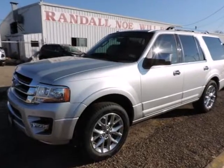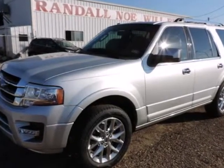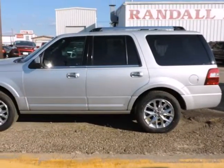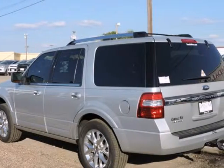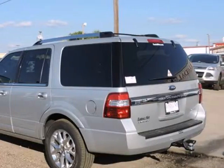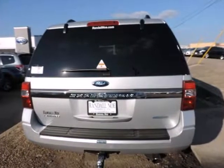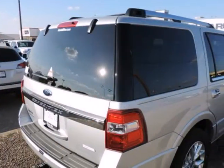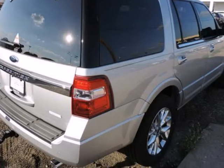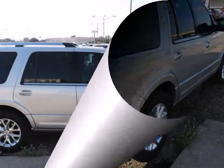Randall Noe Ford presents this 2015 Ford Expedition 2-Wheel-Drive 4-Door Limited, represented in silver. Under the hood you will find the 3.5-liter 6-cylinder EcoBoost coupled with the 6-speed automatic with SelectShift. Purchase this Ford with confidence knowing it is backed with a 36-month/36,000-mile warranty.